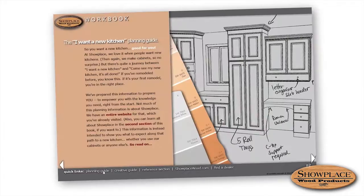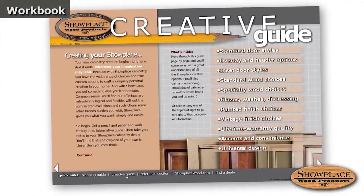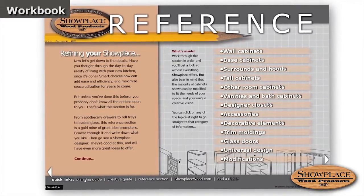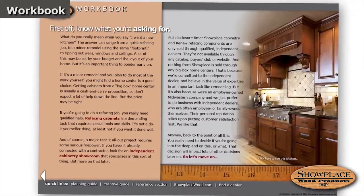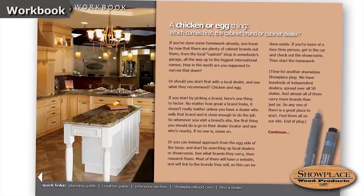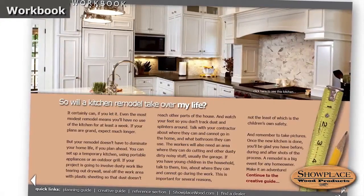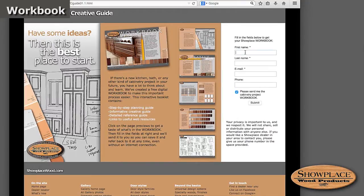One other great resource available only online is our digital workbook, which has a step-by-step planning guide, an informative creative guide, and a detailed reference section showing lots of Showplace products. This workbook will tell you what to expect in a remodel and help you make confident choices along the way. Find our digital workbook at showplacewood.com — click the 'I have some ideas' box on our homepage, then fill in the form and we'll email it right to you.